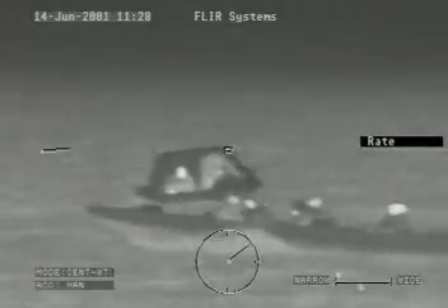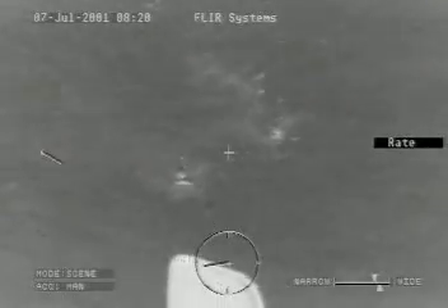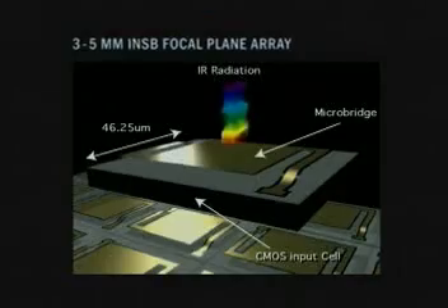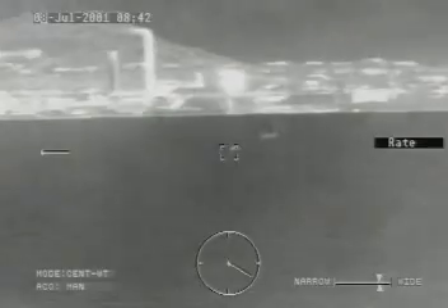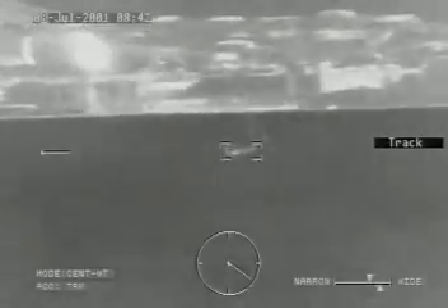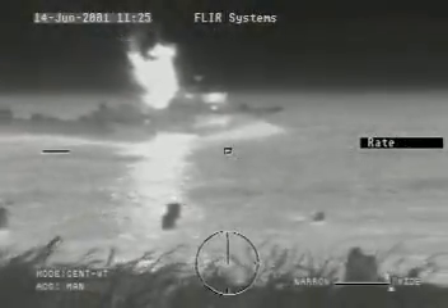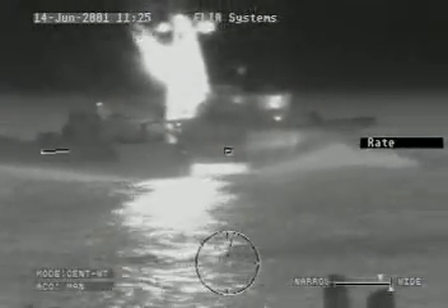Navigate with Sea FLIR to see and avoid traffic, obstacles, and unseen threats night and day. Sea FLIR features a 3 to 5 micron indium antimonide focal plane array detector for ultra clear viewing through light fog, haze, smoke, rain, and complete darkness. The 3 to 5 micron wave band provides a clear advantage over 8 to 12 micron in the high humidity marine environment.